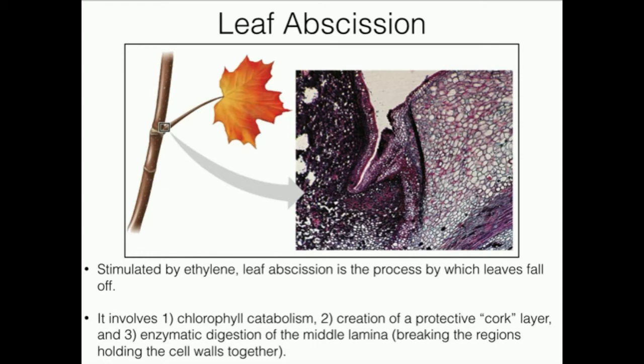In the autumn, the leaves appear reddish because the first thing catabolized is the chlorophyll. The carotenoids, which emit in the red, orange, and yellow region of the spectrum, are still there — they have not been degraded yet, but eventually they will be. That leads to the brown, dead-looking color of the leaves once they fall off. So all of the pigments eventually get destroyed, and that's also stimulated by ethylene. The actual process of enzymatic degradation of the middle lamina, which causes the leaf to fall off, is also stimulated by ethylene. So ethylene can also be considered as seasonal.